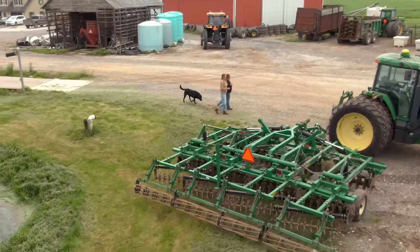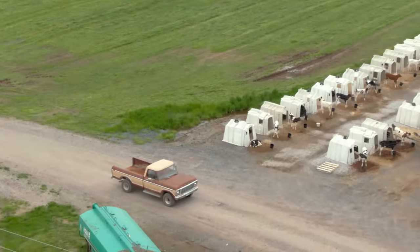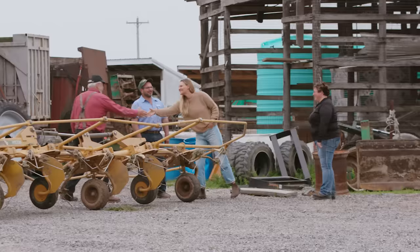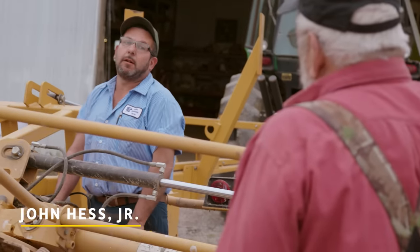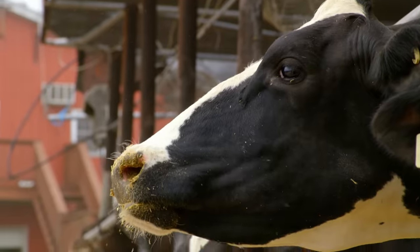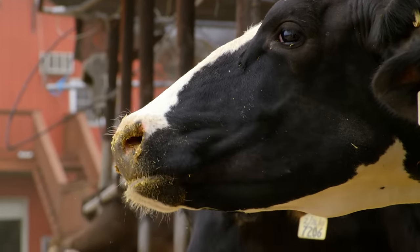Walking around this farm with Joy is pretty funny because everywhere we go there's another family member that pops up — oh there's my son driving up, there's my dad, there's my brother. We are putting people in positions to get the job done right. Somebody asked me yesterday when I started farming — I started when I was five years old. There's my niece Joslyn — she's been here since she was a little girl. It's not only the connection she has with the animals but also the relationship she has with her family.